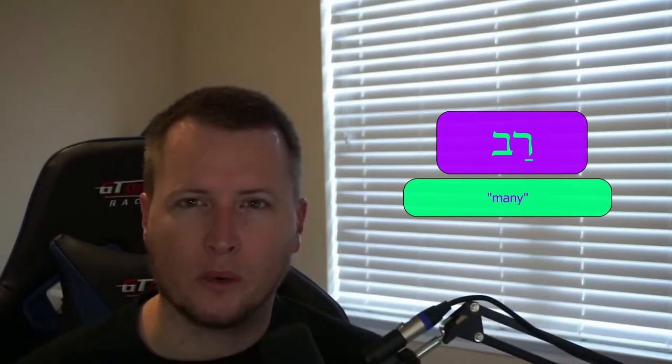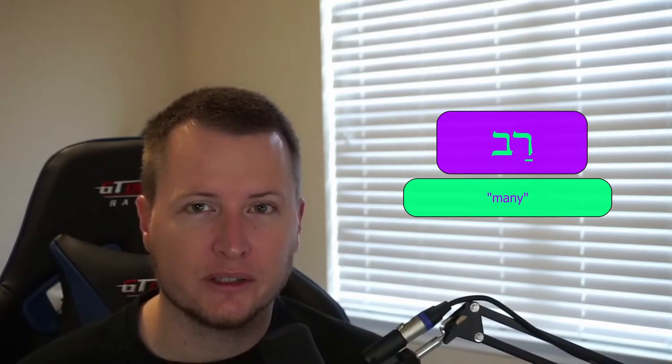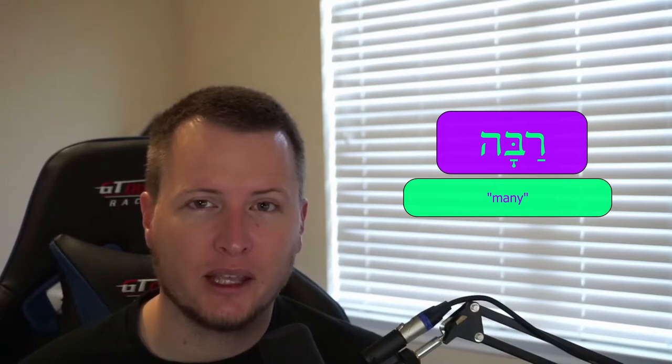For geminate adjectives, like rav, which means great or many — this is a little different from tov in that it's only got two consonants and only two actual letters, whereas tov has three. What happens with these geminates is it will keep the vowels but add a dagesh forte in the second consonant before adding the adjectival endings. So masculine singular rav remains unchanged. Feminine singular: rabah — we still have the patach up front, the added dagesh forte, followed by the ending ah. Masculine plural: rabim. Feminine plural: raboth.